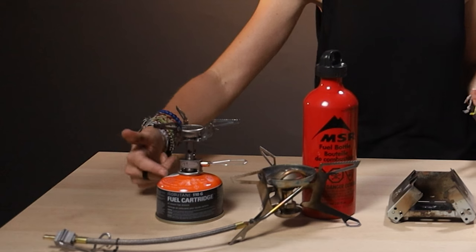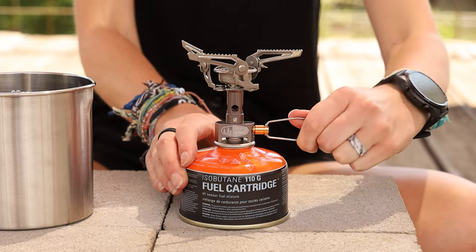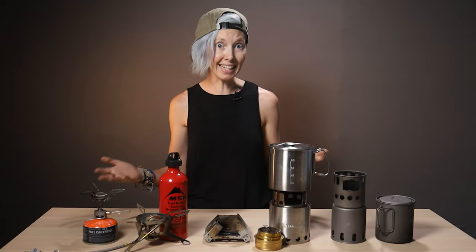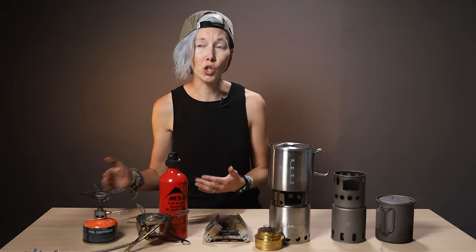You can find isobutane fuel canisters at pretty much every outdoor store in several different sizes. All you have to do is screw the stove onto the top of the canister, twist to turn on, light, and you're cooking. You can even adjust the heat for more precise cooking or boiling. A canister stove is most people's first and last backpacking stove for a reason — they just work. It's the only type of stove I had for years.